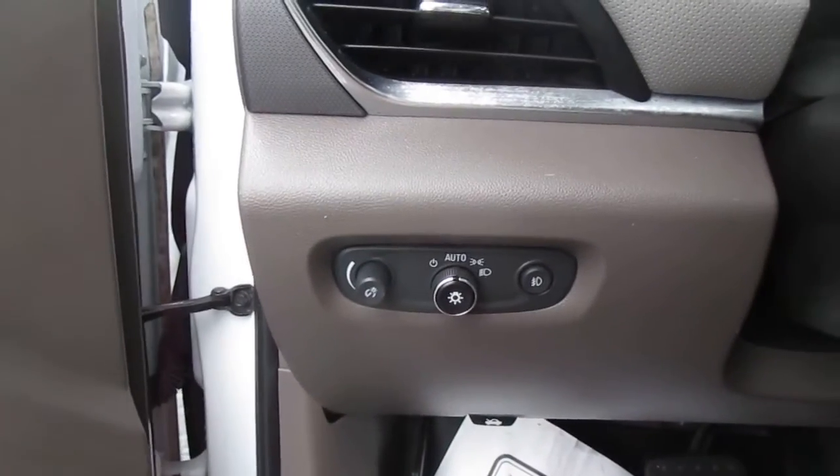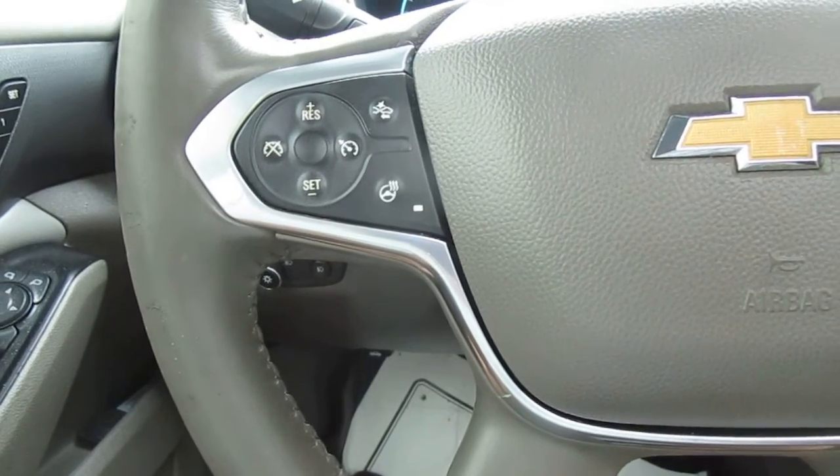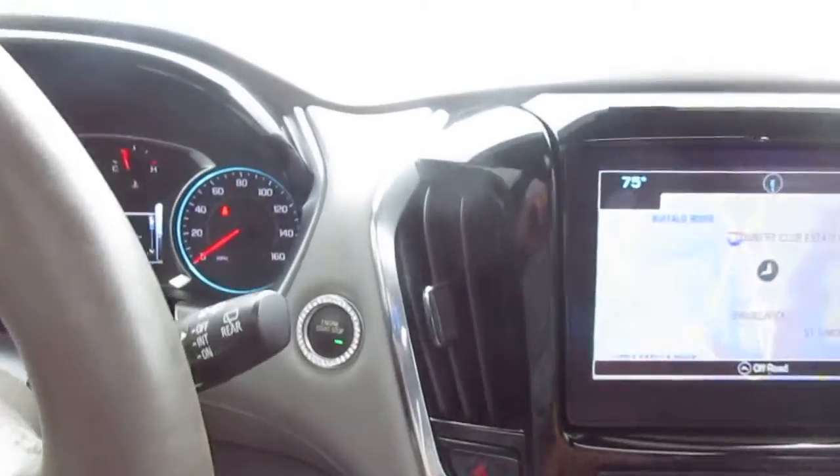The headlight and interior light controls are to the left of the steering wheel. On the steering wheel itself you have adaptive cruise control and a heated steering wheel. On the right-hand side you have Bluetooth connectivity, audio control, and push-button start.